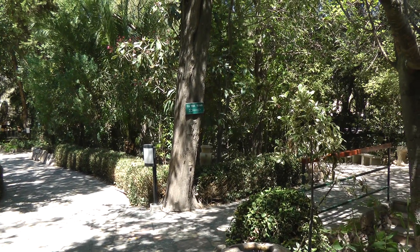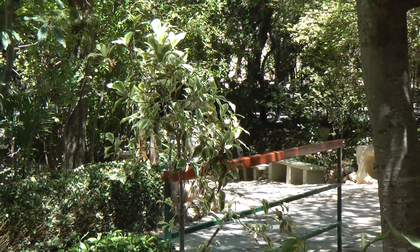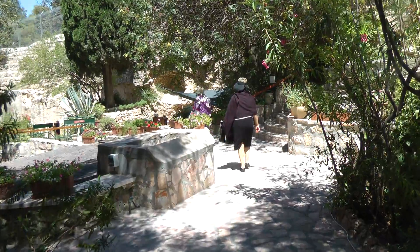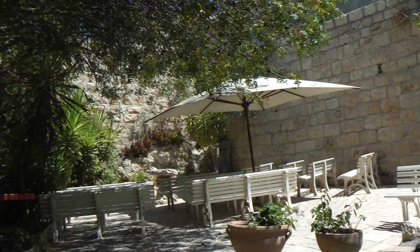This is the path to the tomb. We're in the garden tomb area, the garden tomb and the garden itself. Little seating areas — if they have large groups, people can sit.